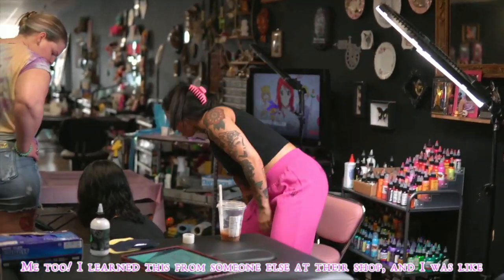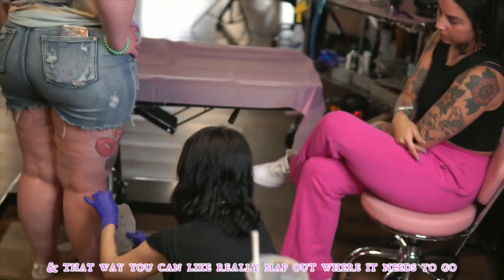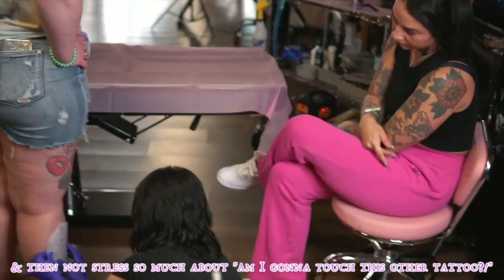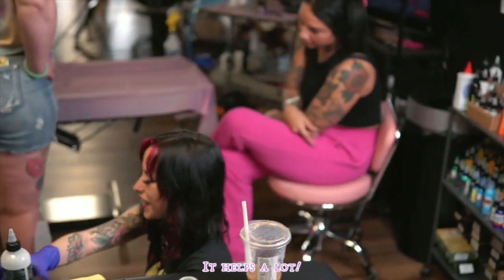I'd like to see what other people do because it's interesting to me. I wanted this from someone else that is in her shop and then I was like, oh my God, let me come. The stand of trays — perfect. Because then that way you can really map out where it needs to go and not stress so much. I like the teeth like this. It helps a lot.